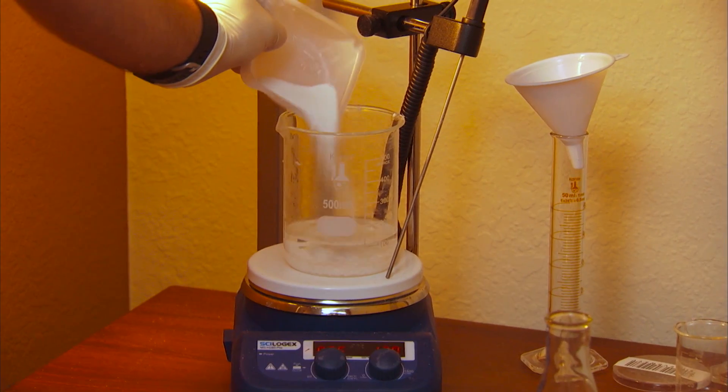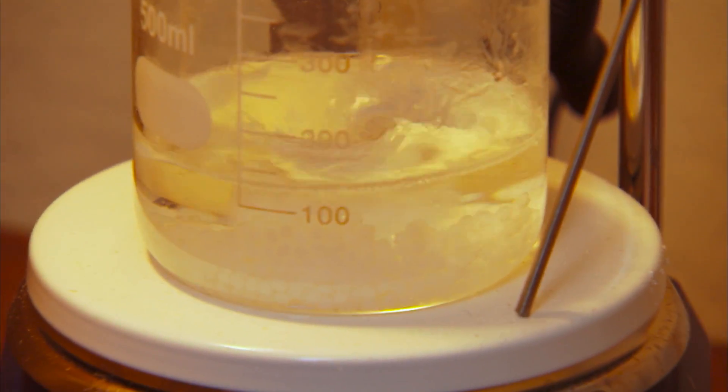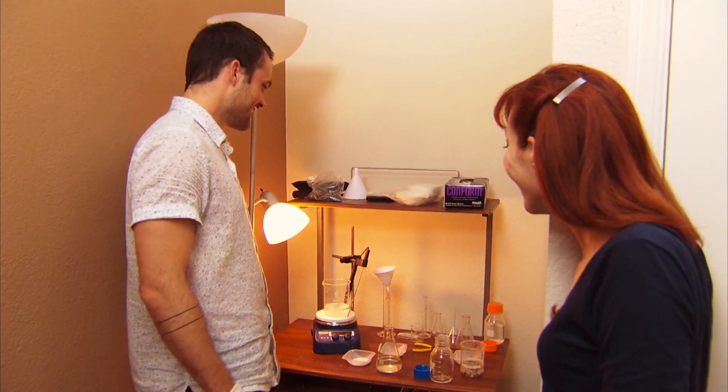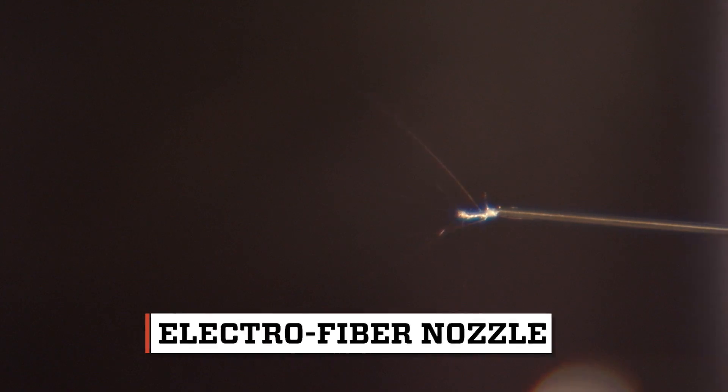The first step is mixing a proprietary recipe of chemicals that will eventually become teeny tiny nanofibers. This setup looks questionably legal. We're fortunate to not have to work with anything that's really caustic or really volatile. Next, Aaron uses an electrical field to transform his liquid mixture into fiber particles.